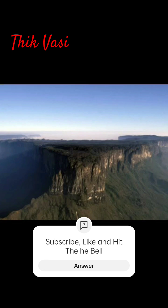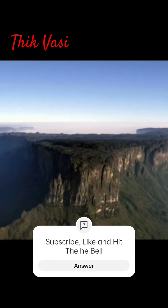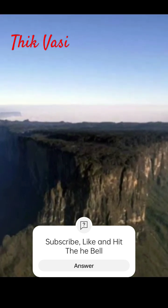That's a plateau — flat on top but full of wonders. Want to learn more about geography? Hit that subscribe button for more quick lessons.